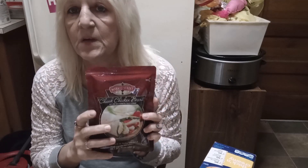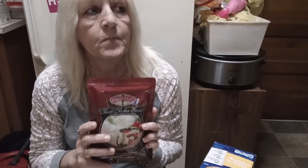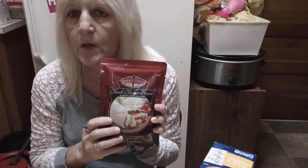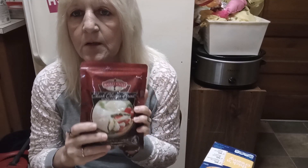We got some Market Street Chunk Chicken Breast, fully cooked and ready to serve. I've had the Market Street Beef Stew, and if you get that through your food pantry you probably know it's really, really good — it has a great taste, really on the level of Dinty Moore. So I'm thinking this chicken is probably really good too. Even though it's in a pouch and fully cooked, I'm going to put it in the fridge because I really want to try a chicken salad with it. This is a really good brand and I've had no problems with it.